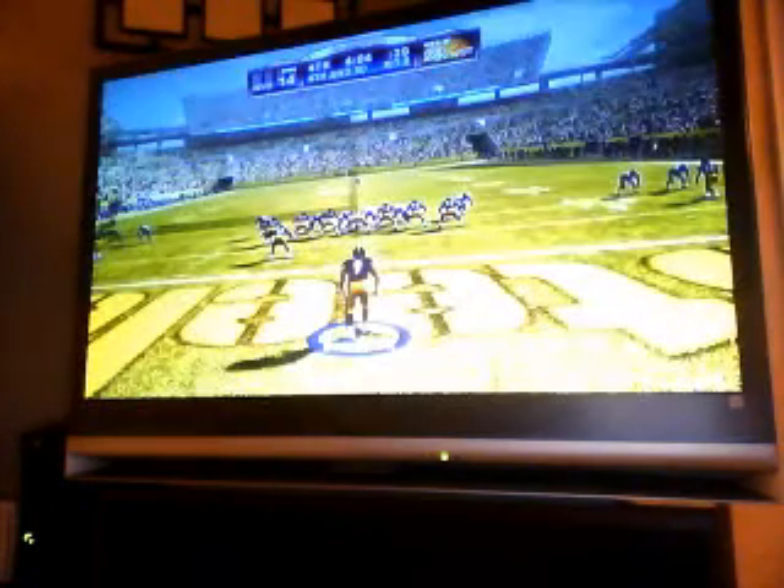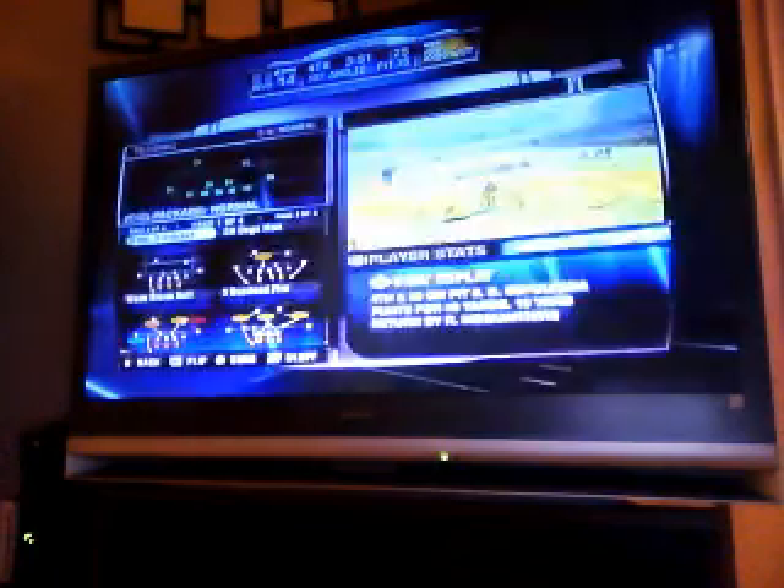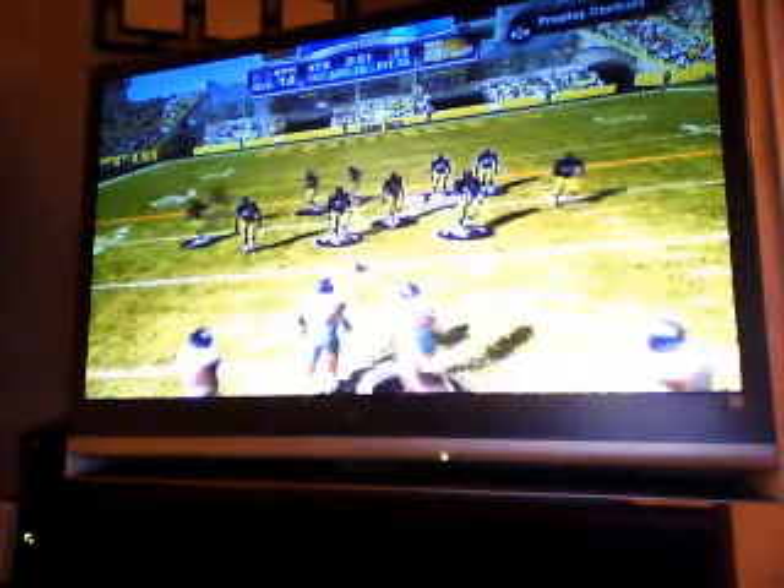He tries to scramble but can't escape the pressure. The Steelers are lining up to put it away — it's a punt, and man did he get a leg into this one. The returner fields it at the 46, tackle at the 35. Their previous two trips down the field were a success and they take the field for the third quarter.